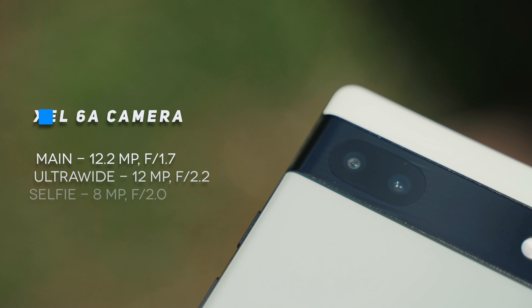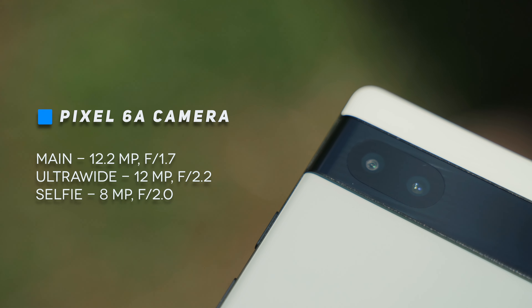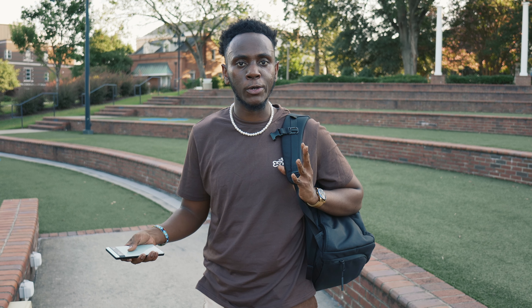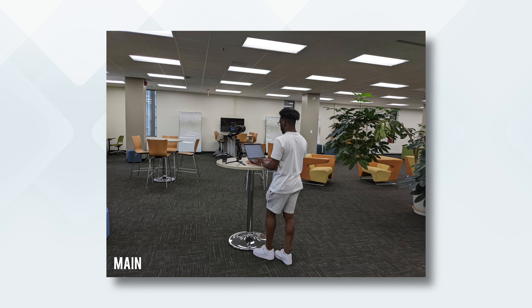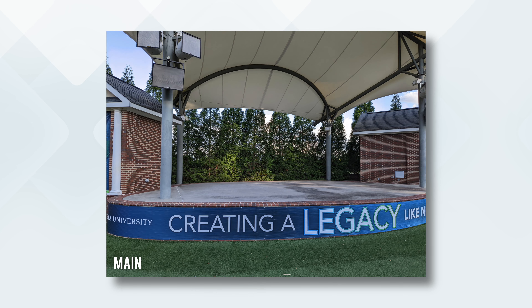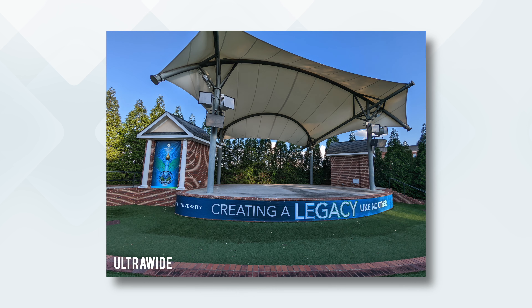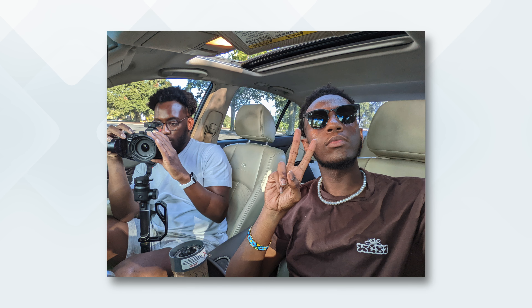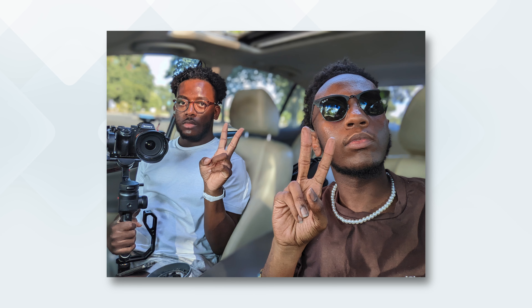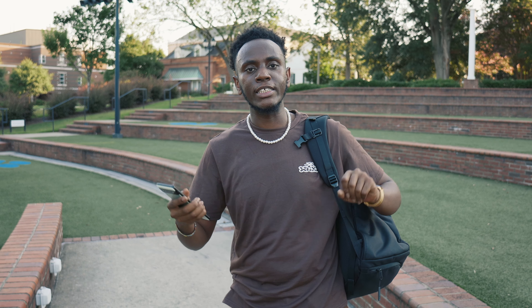We just wrapped up the MacBook Air shoot. Let's talk about the camera on the Pixel 6a. This year it rocks practically the same 12.2-megapixel sensor from last year, with face detection autofocus and OIS, capable of 4K up to 60fps. The ultrawide is 12 megapixels but only records up to 1080p. The front-facing camera is 8 megapixels and records 1080p video.